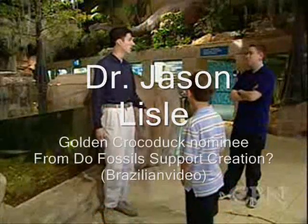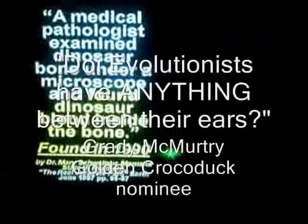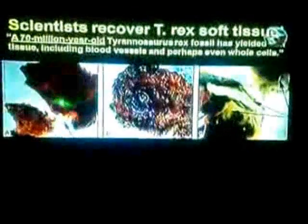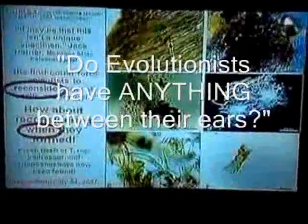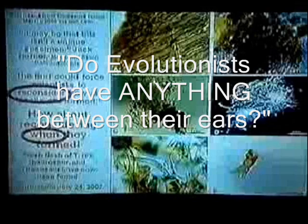We actually find dinosaur soft tissue, things like red blood cells. And can you imagine that lasting millions of years? We actually found blood cells in a T-Rex bone in 1990 in the state of Montana, and they still had hemoglobin inside. These are actual photographs of dinosaur flesh found in a T-Rex bone in March of 2005. We have now found fresh flesh not only in T-Rex material, but also hadrosaur and titanosaur. Yes, we do have something between our ears — we have eyes so we can look at scientific papers, and we have a brain which can read what they say.